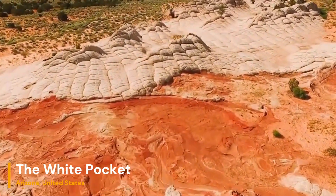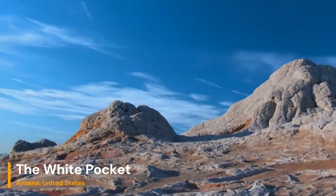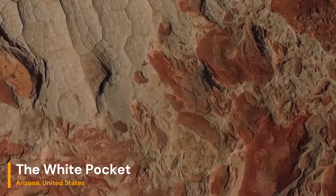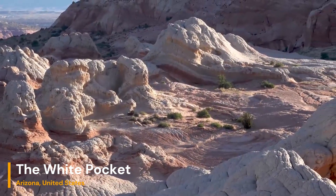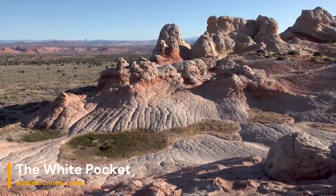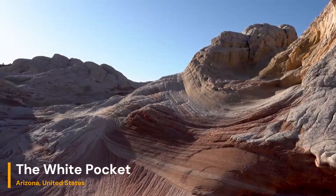It's no wonder that White Pocket is often referred to as a photographer's paradise. It's not just geologists who are fascinated — photographers and hikers from around the world flock here to capture its enchanting beauty. The interplay of light and shadow on the rock formations creates a constantly changing canvas of colors and textures. Getting to White Pocket is no walk in the park; the journey involves navigating rugged unpaved roads.